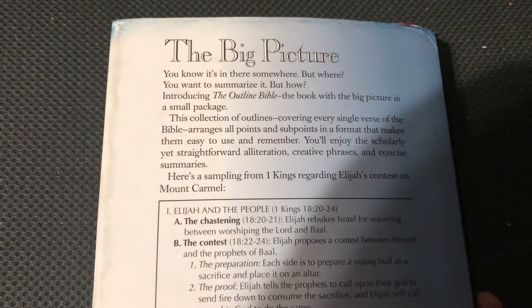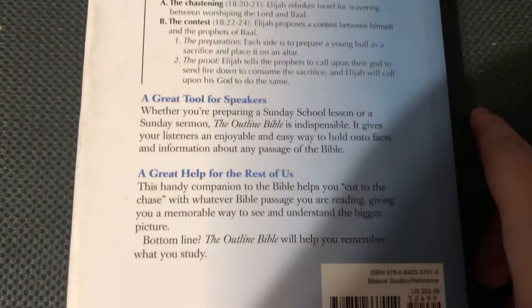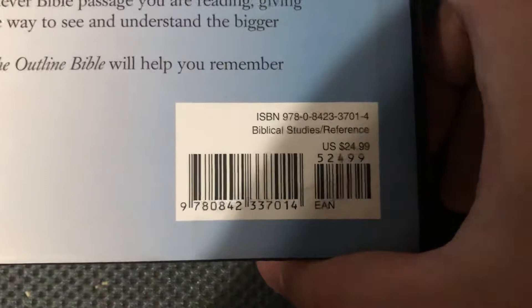So the big picture — I'll just let you read this, you can pause it. It's MSRP, it's $25. Here's the ISBN number. This is just a great tool to help you get around the Bible, and I'll just show you the layout here — we're at Genesis.